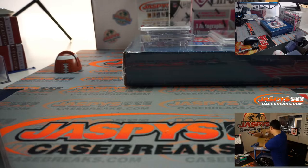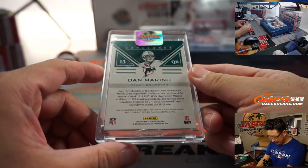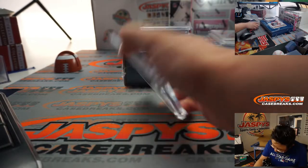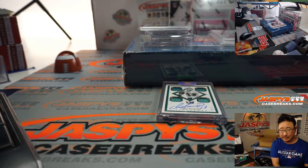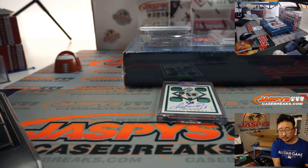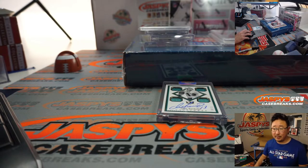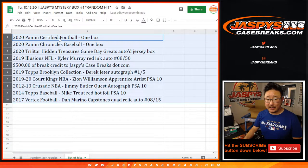Last one is — we've got Dan Marino. I've heard of this guy. He's pretty good. From 2017 Vertex — I know the capstone autographs are pretty desirable from that set. 2017 Vertex Football, Dan 'the Man' Marino, Quad Relic and Auto, numbered 8 out of 15. Nice low number on that one as well. So that's 10 right there.